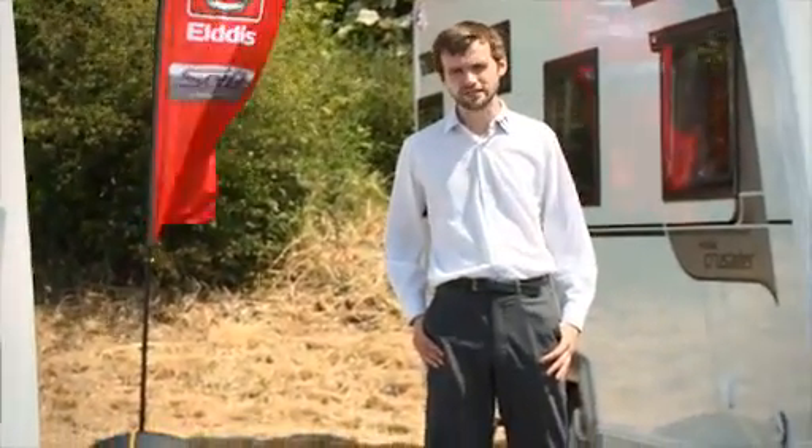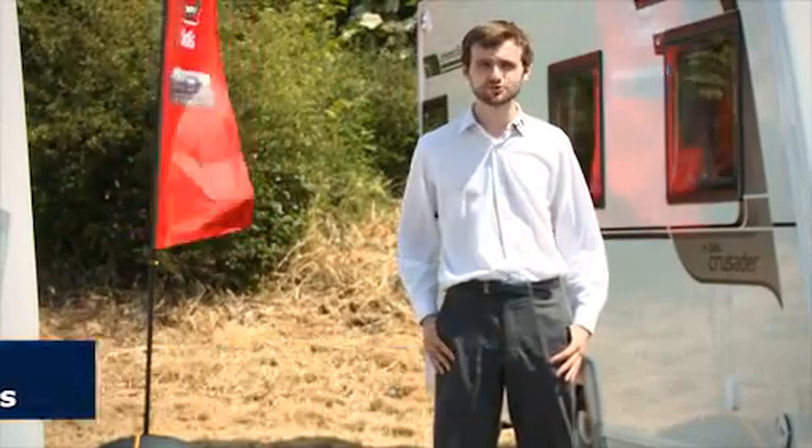Caravan sunroofs are becoming increasingly popular and more and more companies are choosing to fit them. Elddis has chosen to fit a new type of sunroof to its flagship Crusader range, and Caravan Times has come to County Durham today to find out what makes this new Skyscape sunroof different.